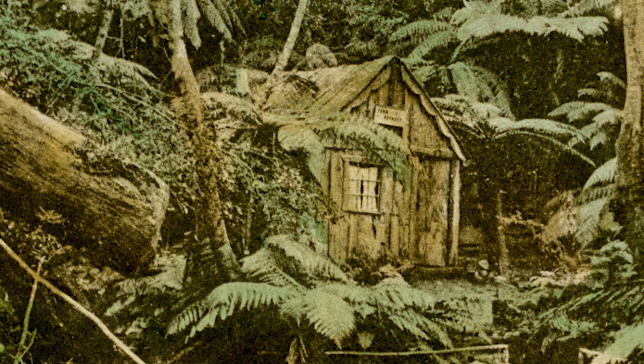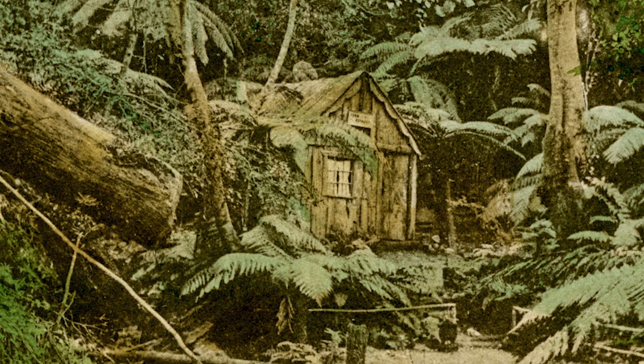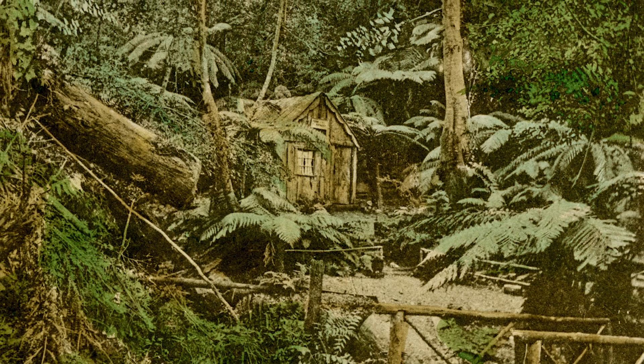Fern Retreat Hut was another of those rustic recreational huts built on the lower slopes of Kunanyi, Mount Wellington, between 1890 and 1920. This early photo of the hut was taken before 1904, hand-coloured. J. Walsh and Sons.